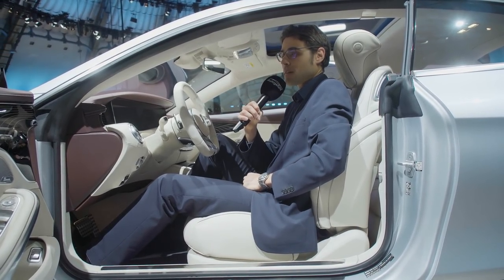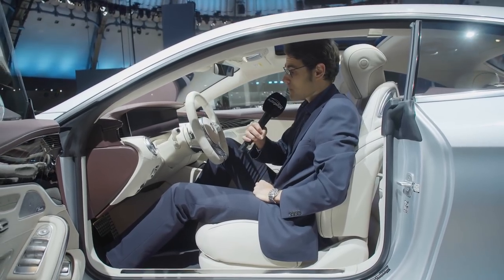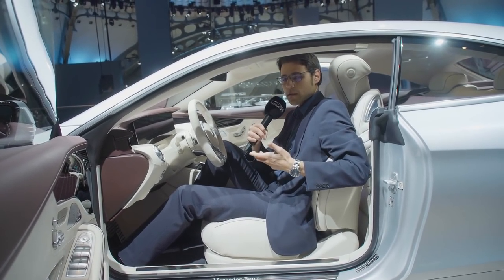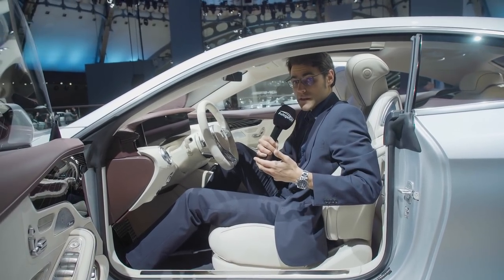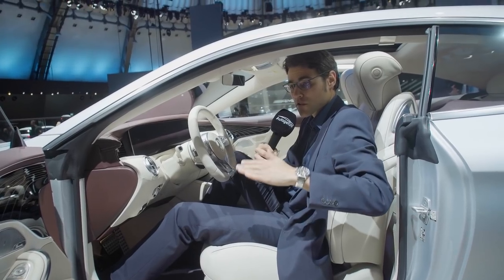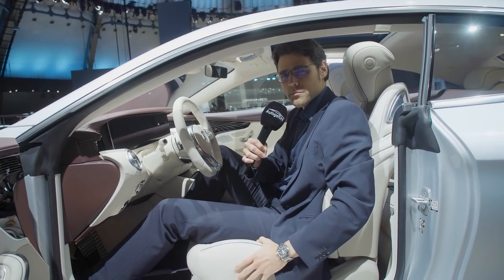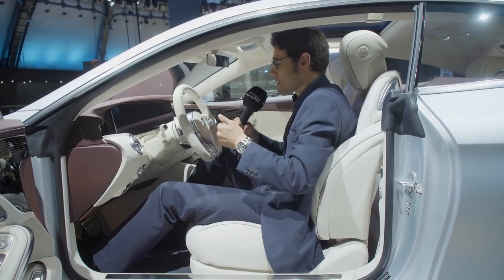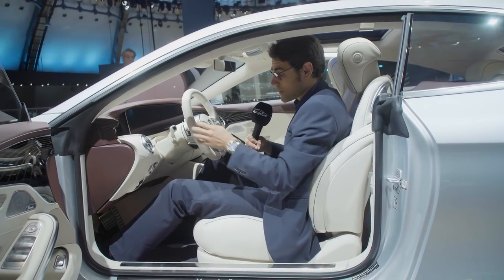I remember our driving review of the S-Coupé from about two years back. To me the most attractive function is the curve tilting, which is available with the special suspension — 2.65 degrees. It's possible that the car really leans like a motorcycle in the corner. This is one of the most special features about this vehicle, for sure.